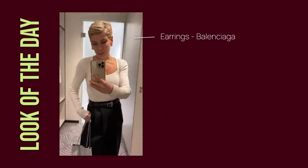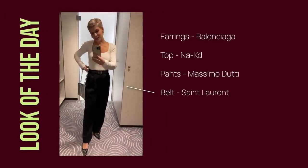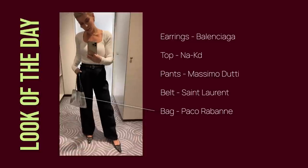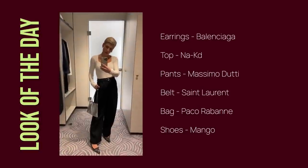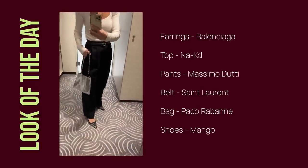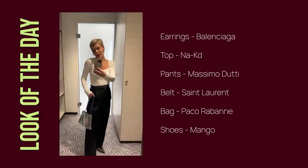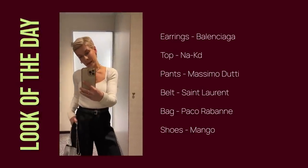I'm ready for dinner and just quickly changed the top. I'm wearing the same pants from Massimo Dutti — they're really super universal because you can dress them up and down. I dressed up my look with these glittery shoes, a bag and the top from Naked.